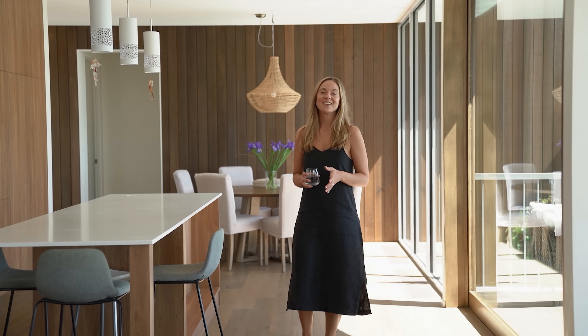I hope you enjoyed this home tour. I would love to know what you thought, so leave me a comment below and be sure to like and subscribe, because we've got plenty more home tours coming your way.